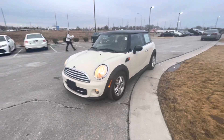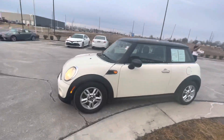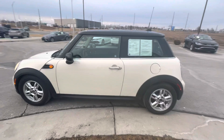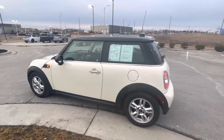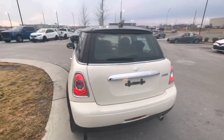Hi Barbie, this is Gustavo from Premier Auto Outlet. I thank you for your inquiry on the 2013 Mini Cooper Base. I was just trying to follow up regarding your internet purchase and making this video for you so that way we can make this process easier for you.